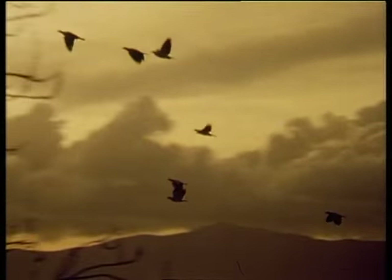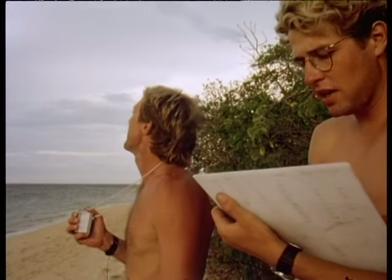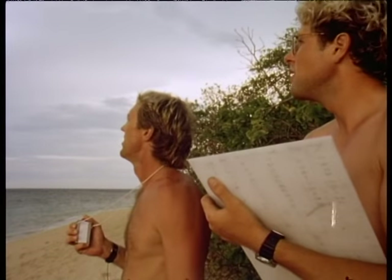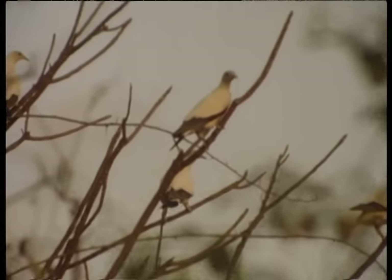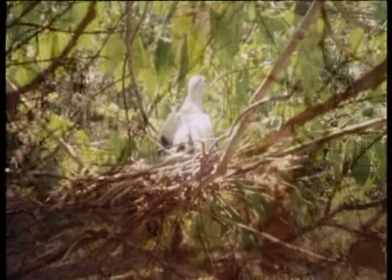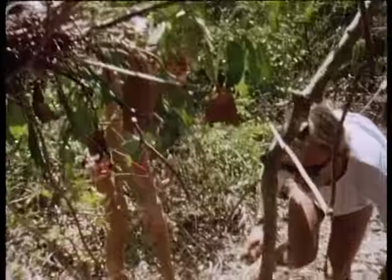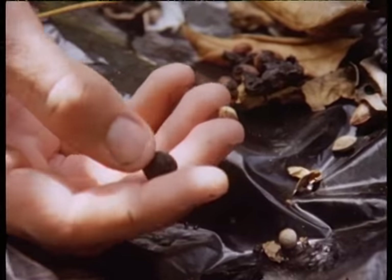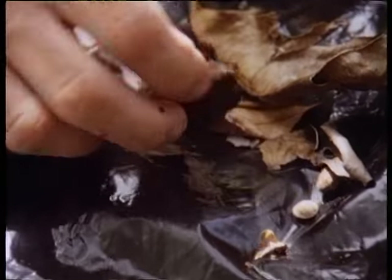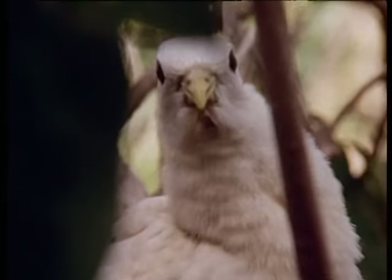Dusk is the best time to take a pigeon census. Coming in thick and fast now — another three, another big flock coming in. The pigeons prove to be a significant contributor in transferring mainland rainforest seeds to the cay. There's a good start to the rainforest here.